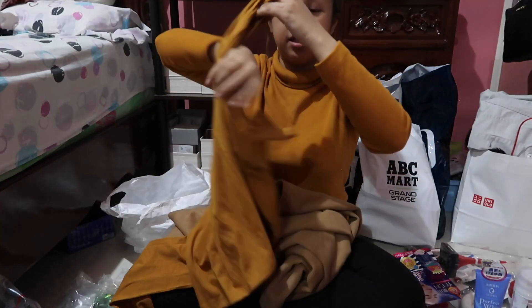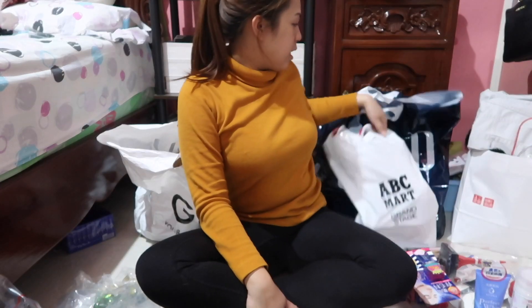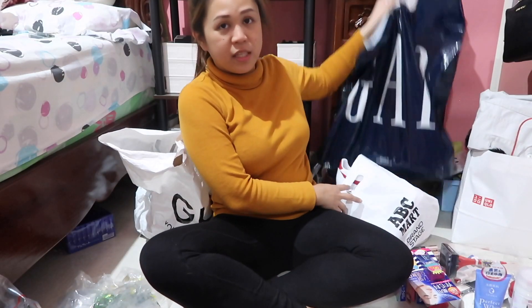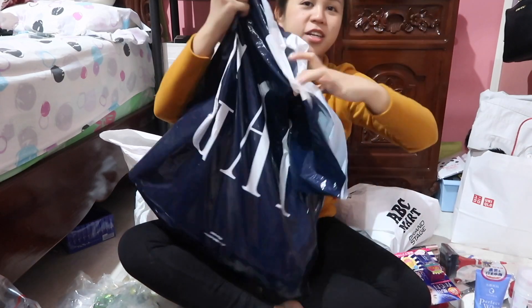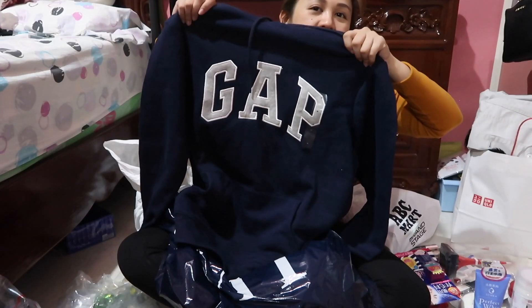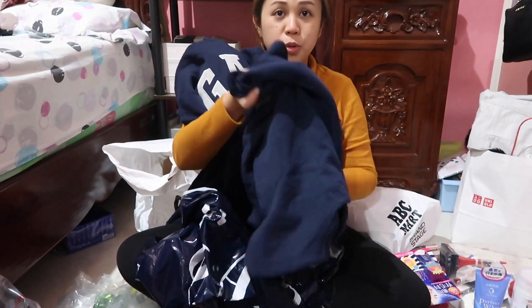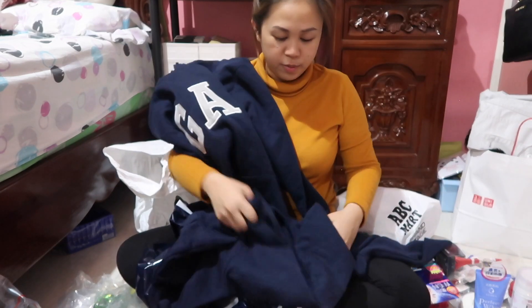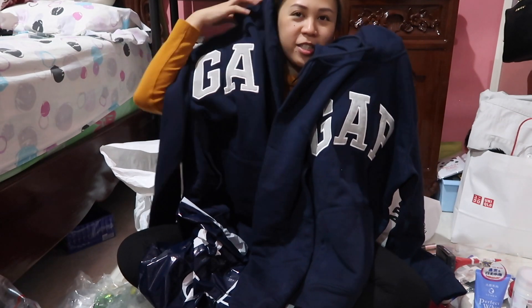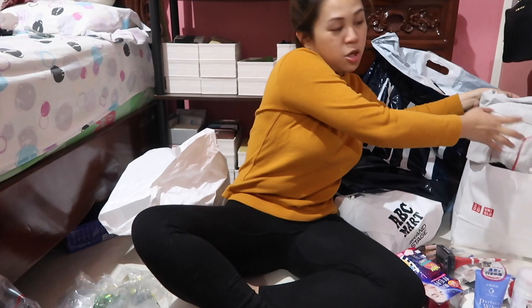I also got just one turtleneck from Forever 21 — it's the same color as what I'm wearing now. And then this is from Gap — it was sponsored by my mom. It's just a hoodie from Gap. I got two — one for me and one for my partner — matching couple shirts and everything!